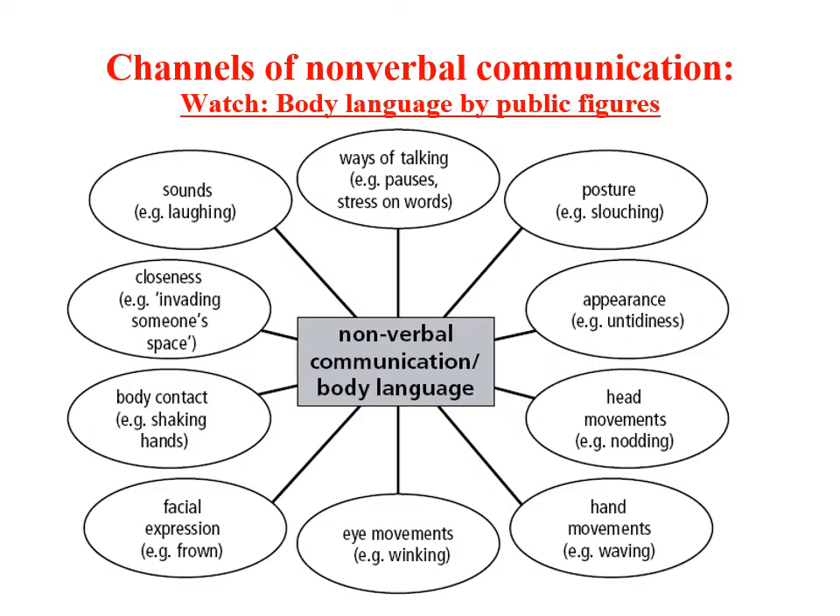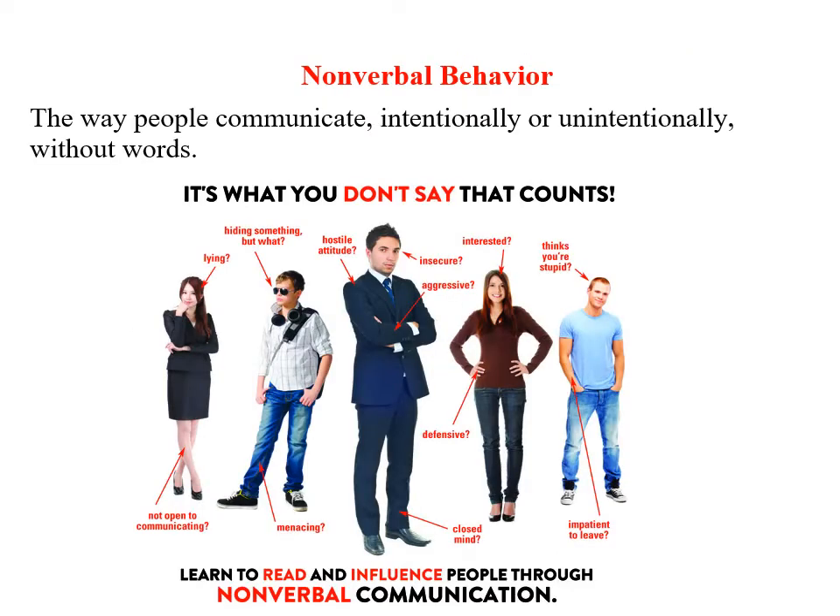Nonverbal communication, sometimes also called body language, is not a single communication channel as language is. It comprises a number of different bodily signals that we use to communicate with others, including sounds, ways of talking, posture, appearance, head movements, facial expression, and a lot of other nonverbal communication signals. Nonverbal communication includes the entire range of signals that we send as we interact with others — everything except verbal communication.